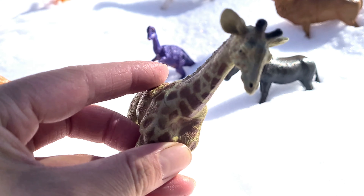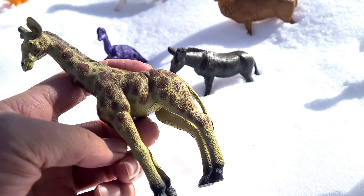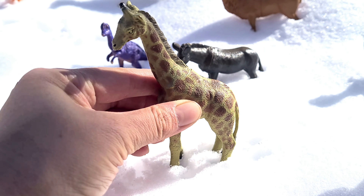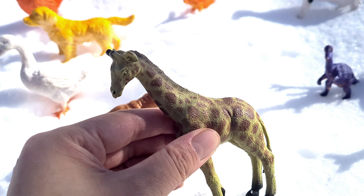It is a giraffe. It has very long legs. Giraffes eat only plants and use their long neck and tongue to reach their favorite fruits and leaves.